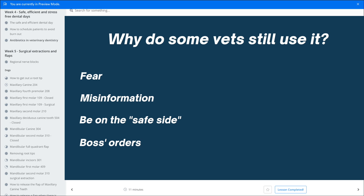So why do some vets still use it? I think most of it is based on fear — they're afraid that it may get infected. There's some misinformation out there. You may want to be on the safe side, so you give some antibiotics so you don't get an infection. Maybe it's the boss's orders, or that's the way they've always done it and they've never had any infections. So they keep doing it — and maybe some misinformation too.